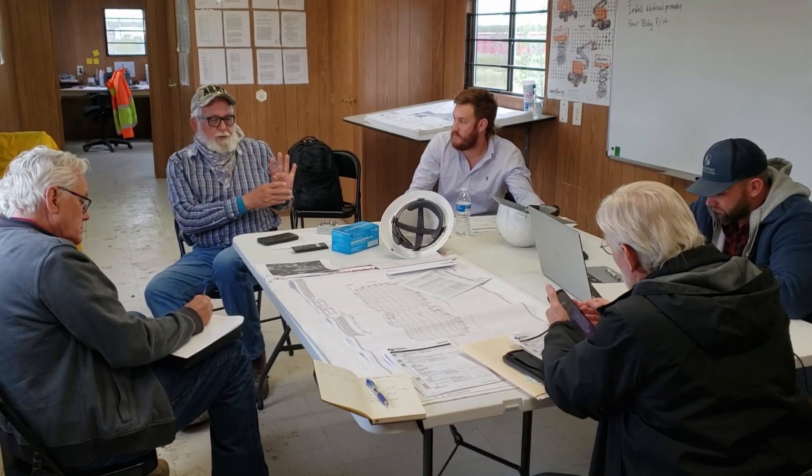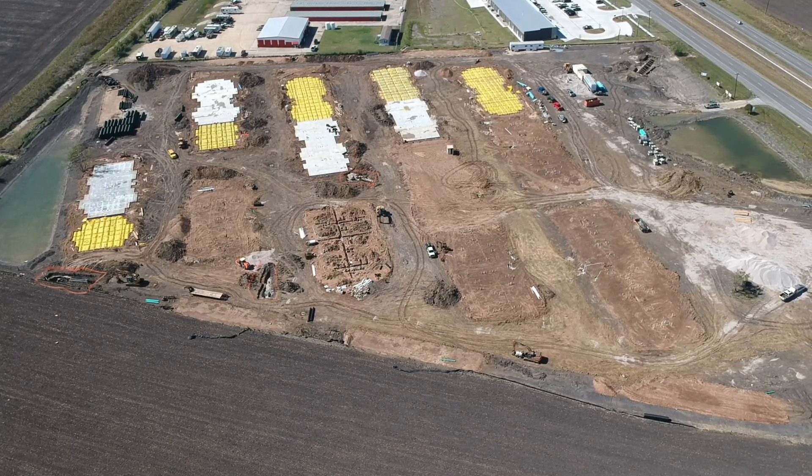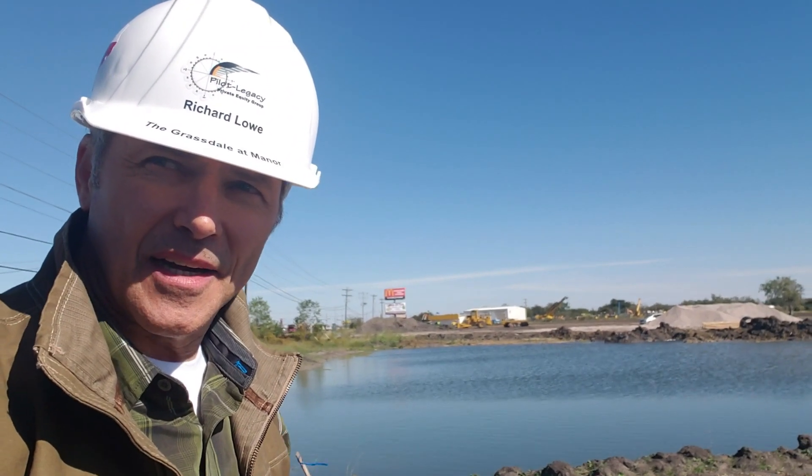Of the 16 slabs scheduled to be poured, we have half of the slabs poured on Foundations Delta, Foxtrot, Hotel, and Kilo. The other halves of those slabs, as well as Pad Alpha, will be poured later this week. The plumbing is roughed in at Pad Sites Bravo, Charlie, and Echo, and the plumbing is being laid in Gulf and Juliet currently.